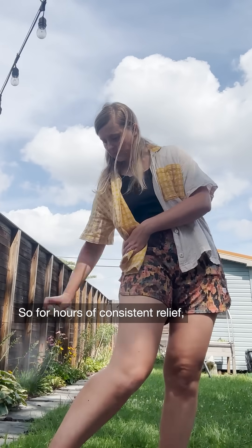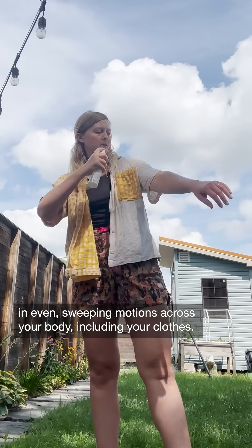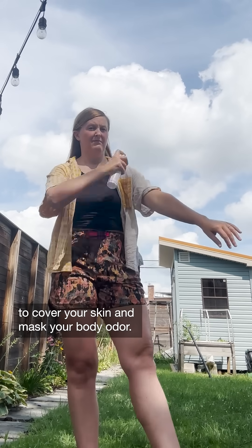So, for hours of consistent relief, you want to apply mosquito repellent in even sweeping motions across your body, including your clothes. The goal is to use enough repellent to cover your skin and mask your body odor.